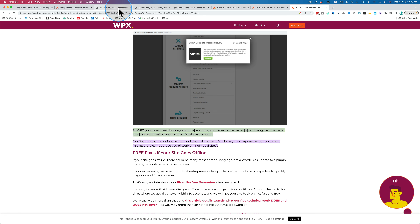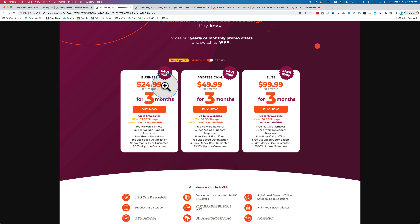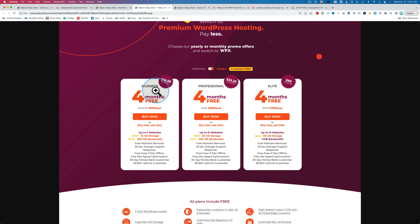That brings us back to Black Friday, which is coming up quick. The offers are buy one month, get three months if you pay monthly. The Business plan, normally $25 for one month, will now be $25 for three months. Professional is $50 a month — that price covers three months. Elite is normally $100 a month, and that also covers the first three months. If you'd rather go with the yearly plan for more savings, paying $200 up front for the Business account gets you four months free. It's $400 for Professional and $792 for Elite, each giving four months free compared to the monthly cost.